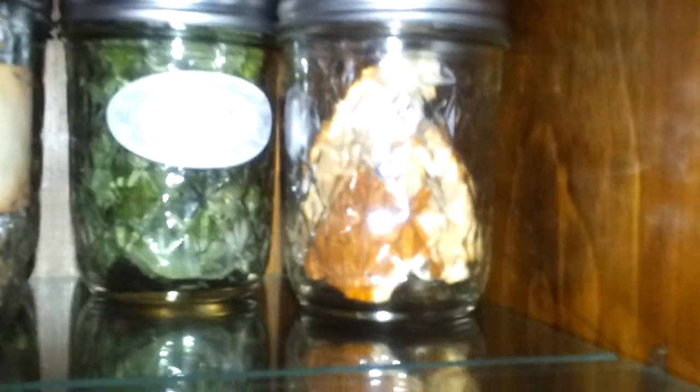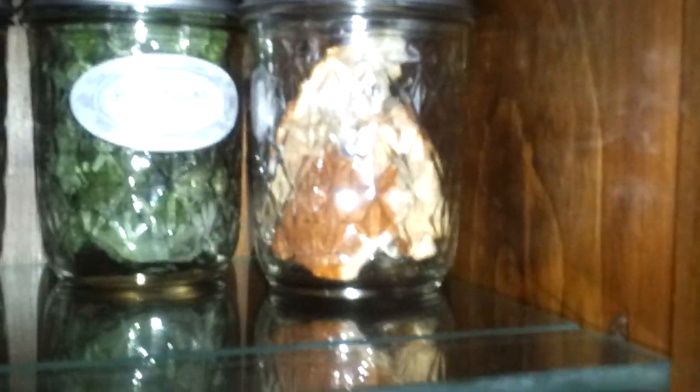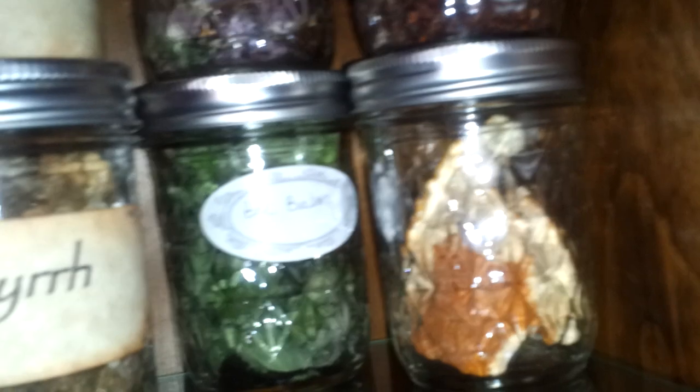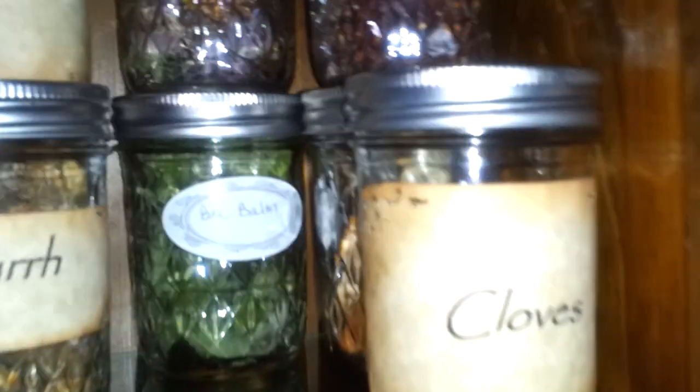And these are grapefruit — what the heck are they called? Grapefruit... crap, you guys are probably all laughing at me because I can't figure out what they're called. Peelings! Yeah, grapefruit peelings. Oh my gosh. Okay, cloves and yucca root.